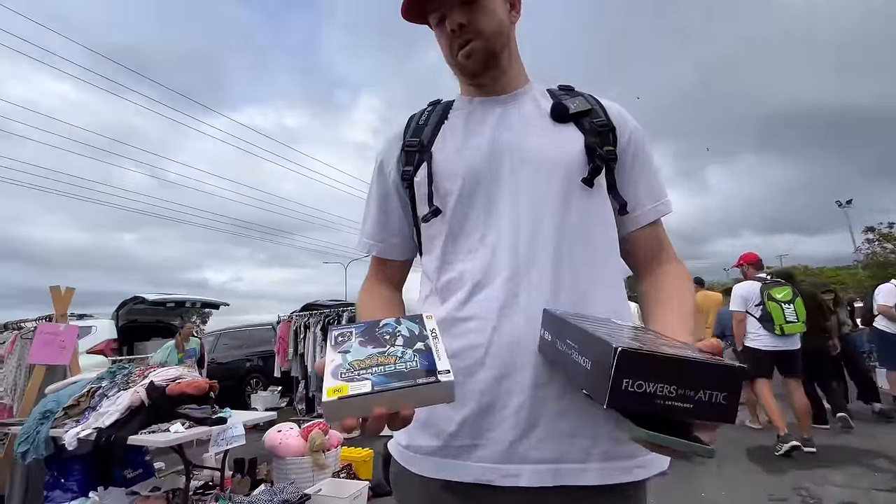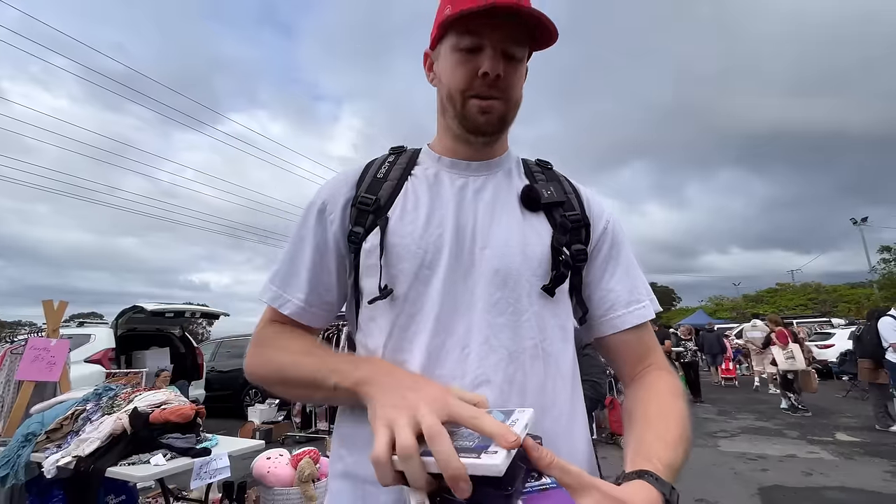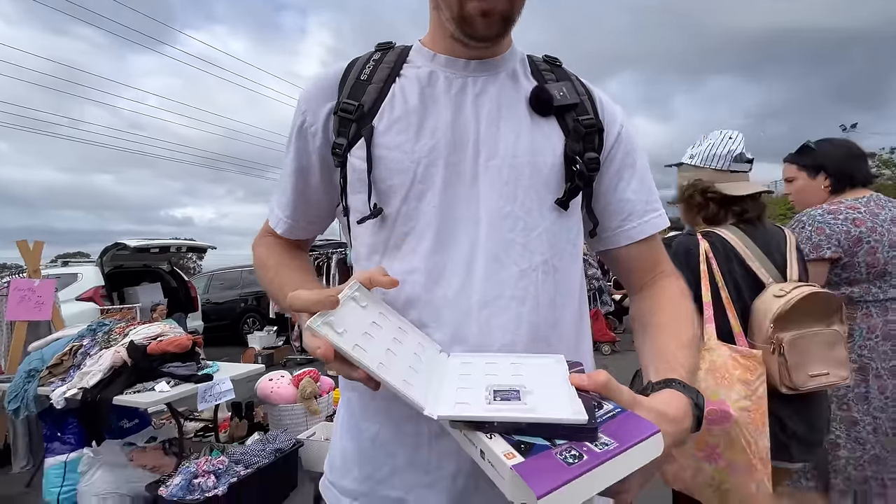Reviewing the purchase: we got Pokemon Ultra Moon in-box Fan Edition with a steel case. Checked the contents — confirmed the game is inside, an Australian version with the steel case fan edition. Also got Flowers in the Attic anthology. Need to comp it up to find out what it's worth. The seller was doing Futurama for $50.